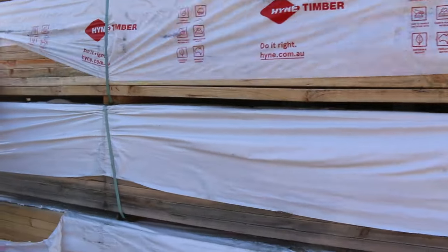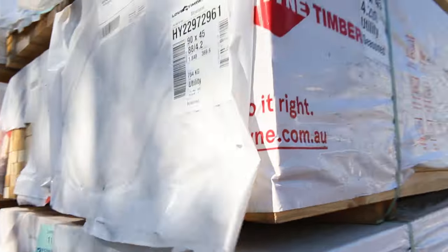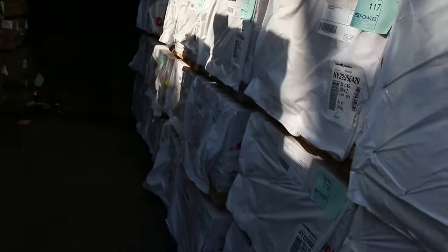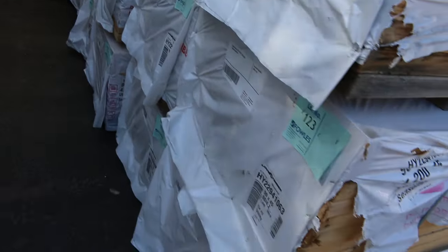This is a non-structural grade 90x45 pine, so for all the battens and blocking and all that sort of gear. These are 4.2 meter lengths, unreserved, so they'll go under the hammer tomorrow and clear those out as well.